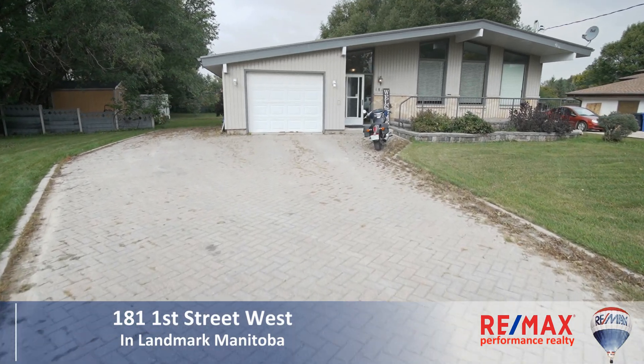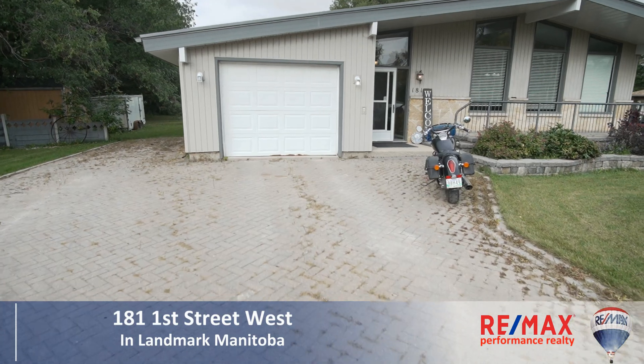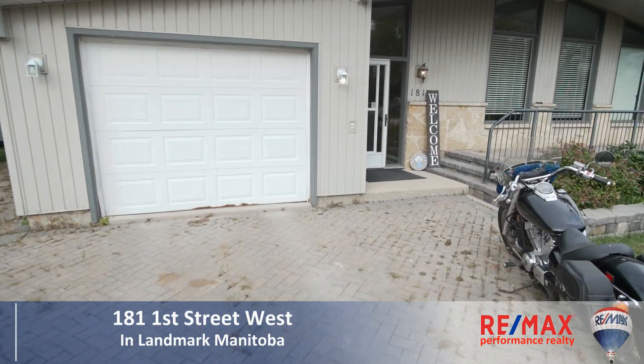The sign says it all behind us. Welcome to our latest listing at 181 First Street West in Landmark, Manitoba. Join us inside for your personal tour.